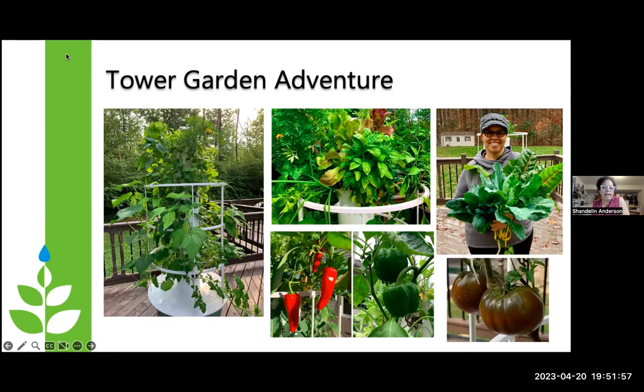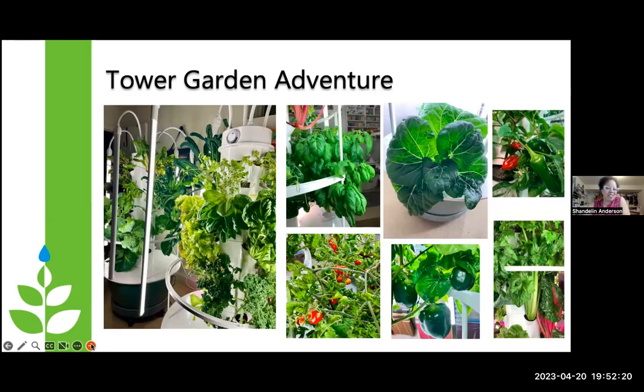I grew all the way up until November on the deck and really didn't want to take my Tower Garden down because I had all these greens I was picking. So I bought another one and started it inside in the basement — and then I bought another one. I now have a total of five Tower Gardens. I grew everything from peppers to tomatoes, all kinds of greens, and it tastes very different. I love it. I only grow cherry tomatoes inside because you don't want anything that's going to vine out from underneath the lights.